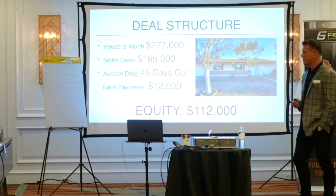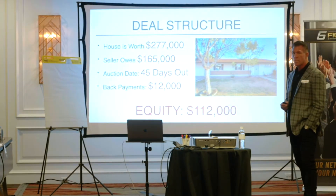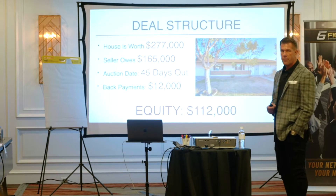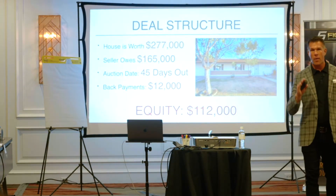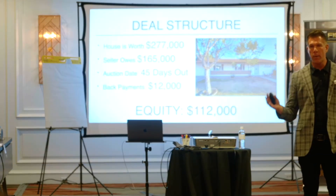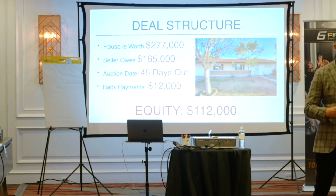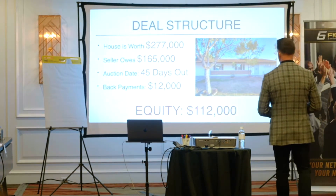Let's say a lead comes in your business. You've got a lead that comes in. House is worth $277,000, seller owes $165,000. They have an auction date just 45 days out. You're going to have a lot 45 days out, two weeks out, three weeks out. You're going to start when they release the forbearances, sellers are going to call now — your phone's going to melt, especially if you have the marketing strategy and position for it.